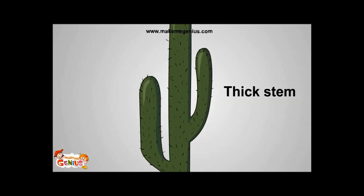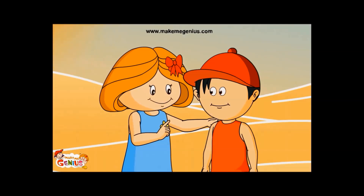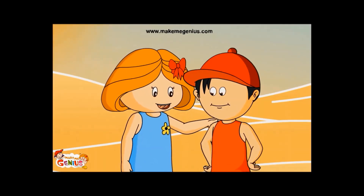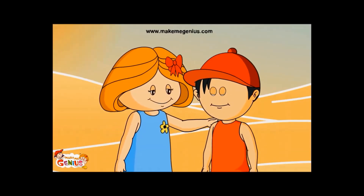Cactus stems are also very thick. Thick stems are useful in storing water. And also, look carefully — cactus has a waxy coating. Waxy coating stops water from escaping. Plants in hot and sunny areas like deserts have a waxy coating to reduce water loss.